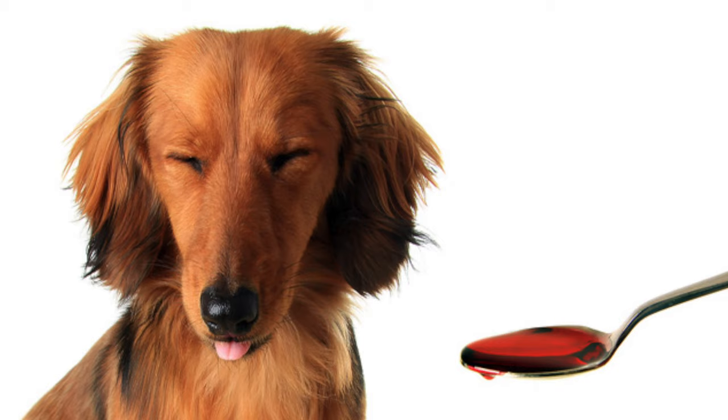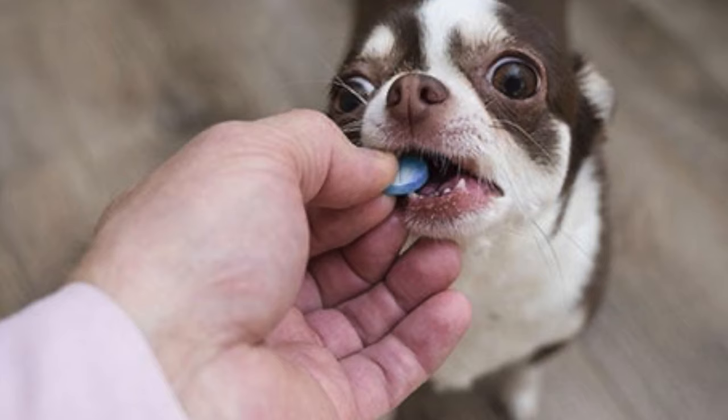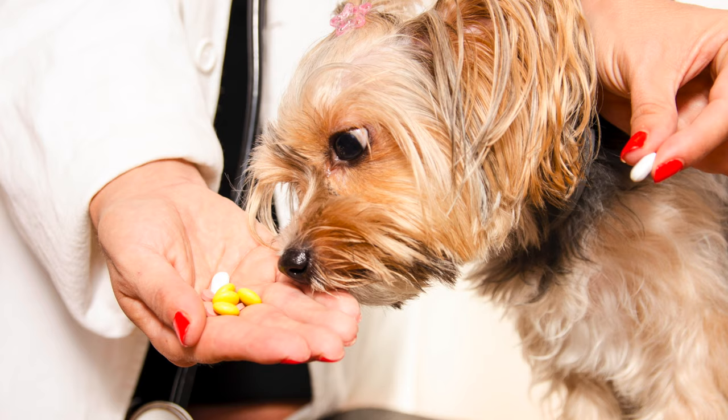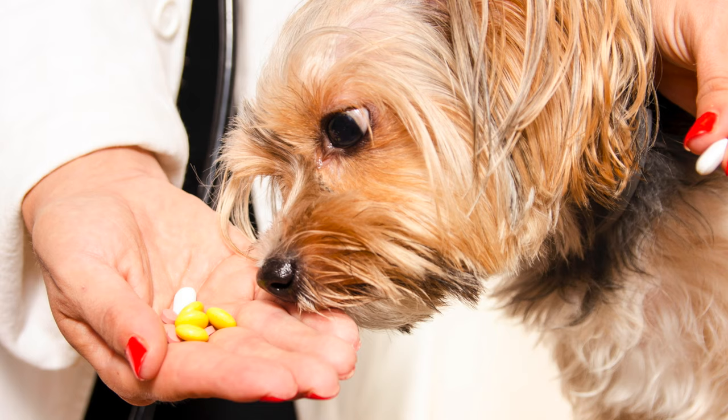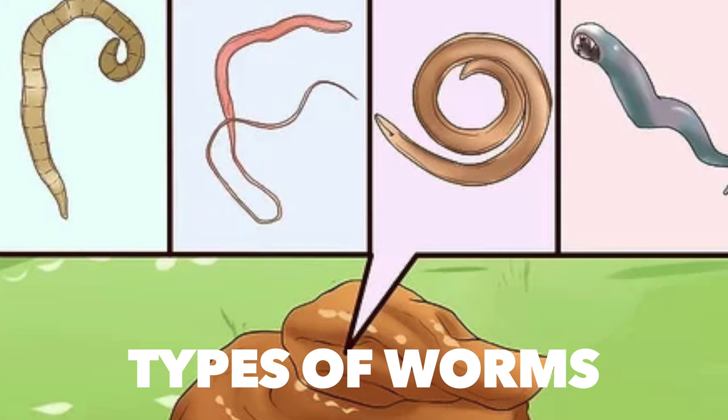Deworming medications: there are various deworming medications available for dogs. The products used are based on which type of worms are in the system. The common medications are Pyrantel, Panacur, Praziquantel, and Albendazole tabs. Dog owners should be aware that some breeds are sensitive to certain products, so it's vital to check in with your vet before any deworming medication.